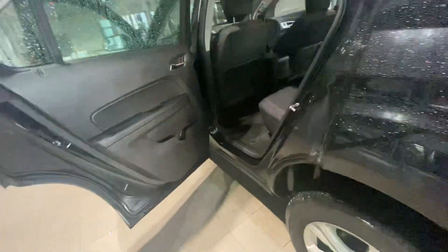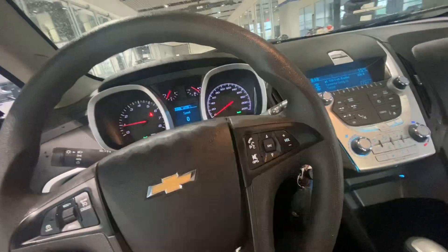Looking at the inside, as you can see it's still in mint condition. It has power seats as well, and you're going to enjoy Bluetooth and hands-free audio.